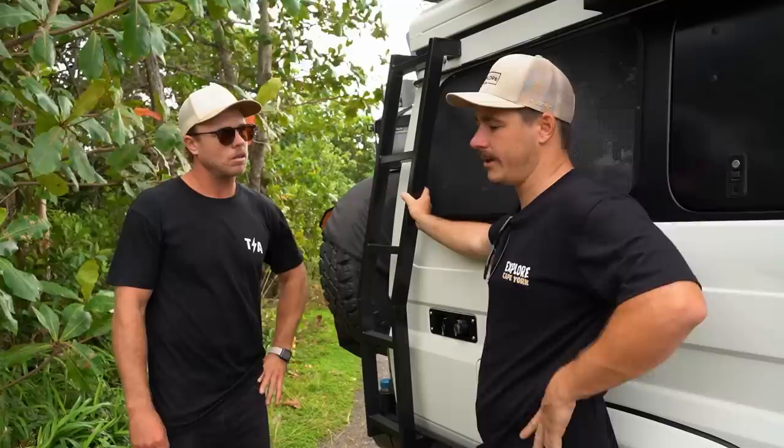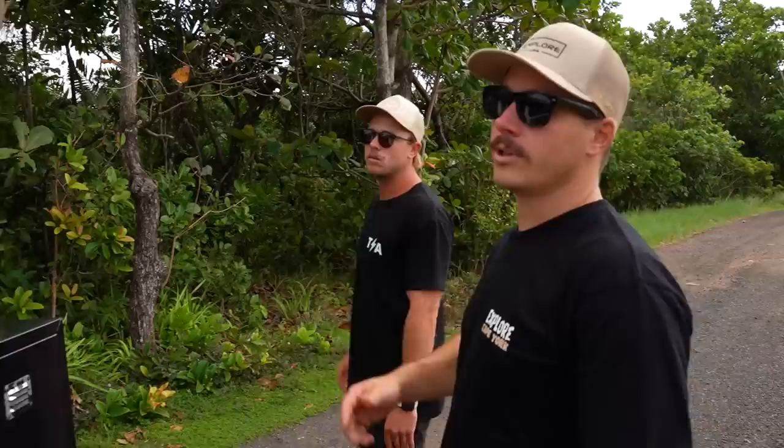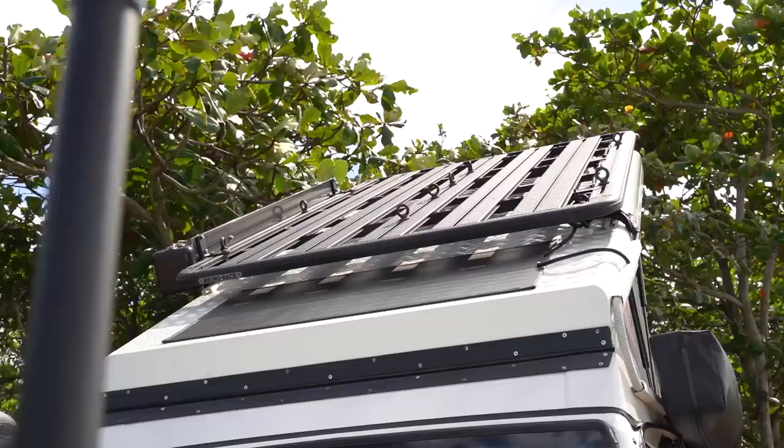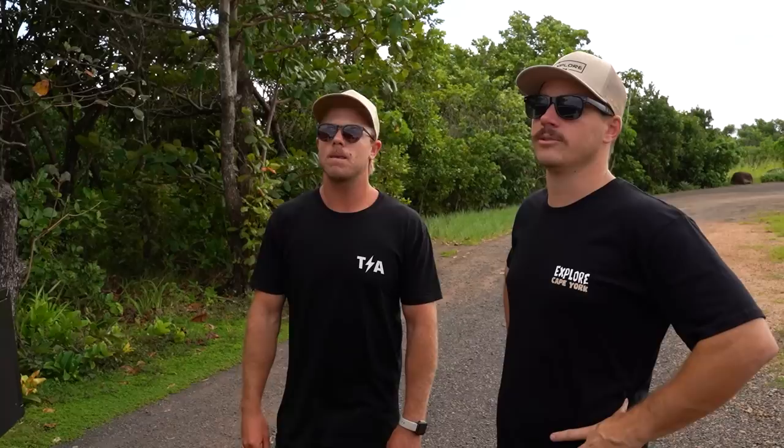Up top is a big Rhino Rack platform — 2.7 metres long originally, chopped down to suit the roof conversion. There are some camp lights up there as well. Now jumping inside to the cockpit — there's a lot going on. It's always cool to see different 70 Series interiors; this is where you really make it your own. Up front there's a storage compartment that's part of the roof conversion, plus some custom hat holders.